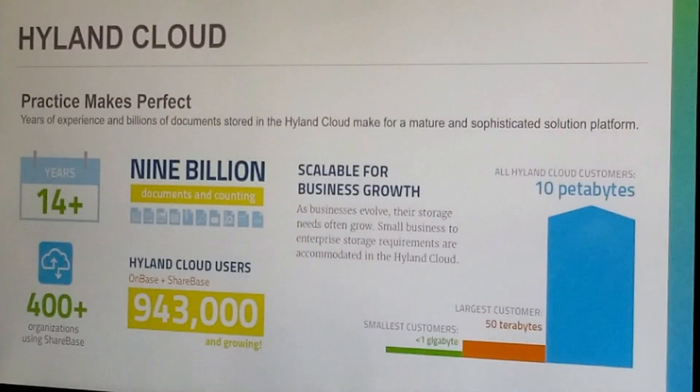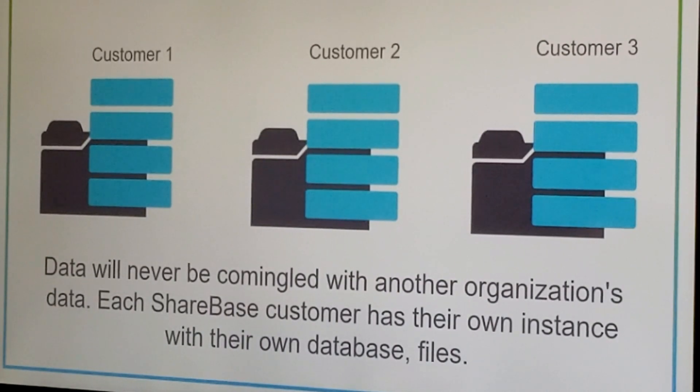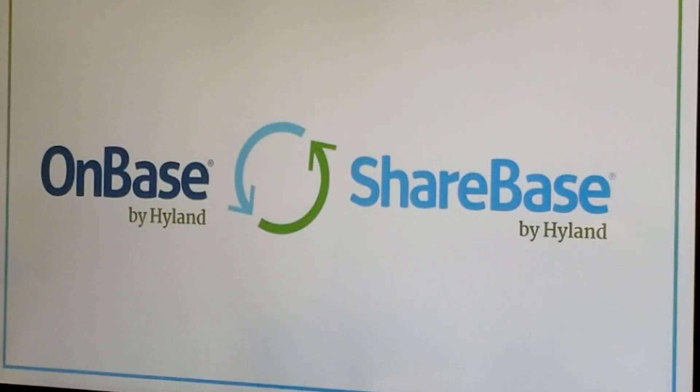ShareBase is housed in the Highland Cloud. We're a privately managed cloud — we are not Azure, we are not AWS. We have our own cloud infrastructure where we house OnBase customers, large healthcare organizations, large government organizations. We go through a number of different audits and security measures that we're able to share with you to prove all of that. All the content is secure because it's encrypted — we encrypt individual deployments and we also encrypt your content in motion and at rest. That's important because if you're trying to encrypt emails today to protect your content, that's one less step you'd have to do. The content itself is already encrypted. Not only can ShareBase be utilized as a standalone solution, it also integrates with your OnBase solution to leverage security measures and share your OnBase content.